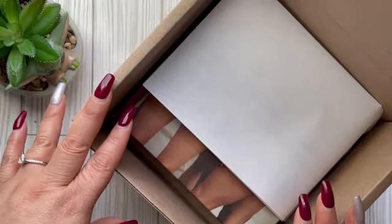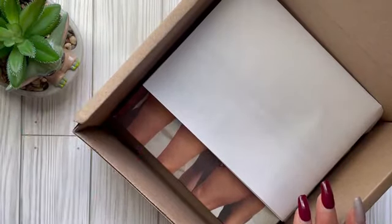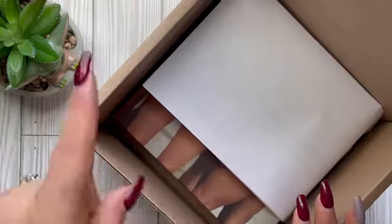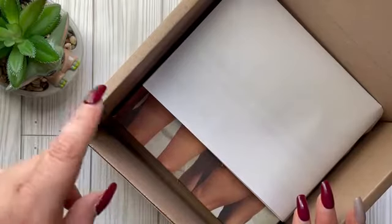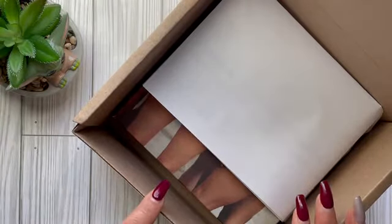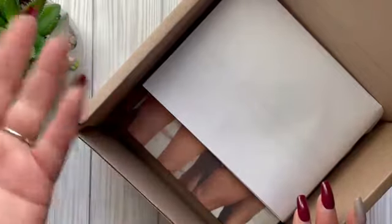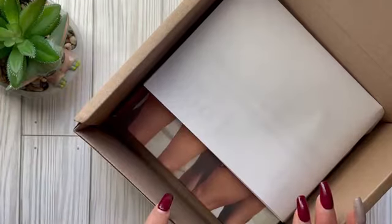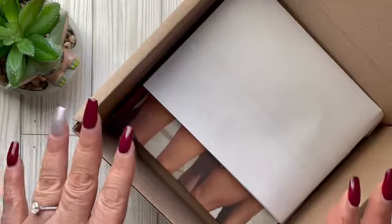I ordered from the SKIMS semi-annual sale. I ordered some items I was already eyeing for shapewear for my wedding dress, and these were on sale because of the bi-annual sale, so I had to take advantage of that. I wanted to get a lot of things but my cart was getting pretty expensive.